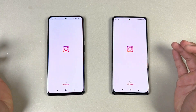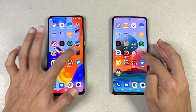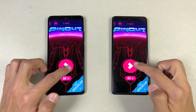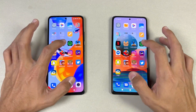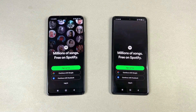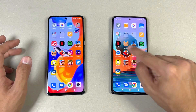Now let's open Instagram — faster on the Note 11 Pro. Now let's open Pinterest — faster on the Note 11 Pro. Now let's open Snapchat — faster on the Note 11 Pro. Now let's open Spotify.